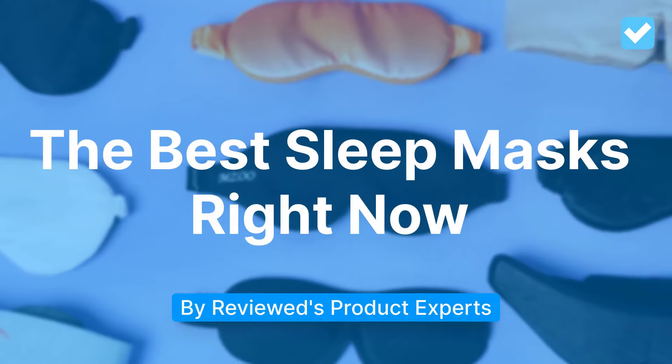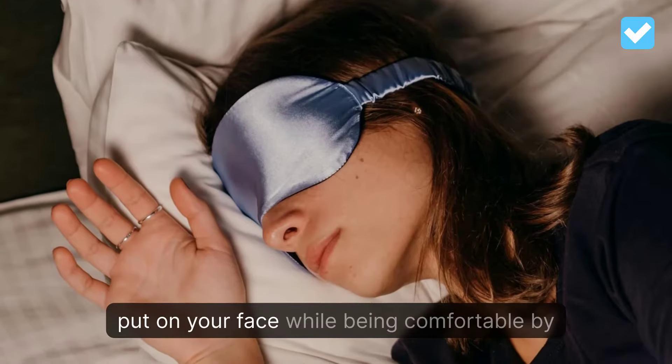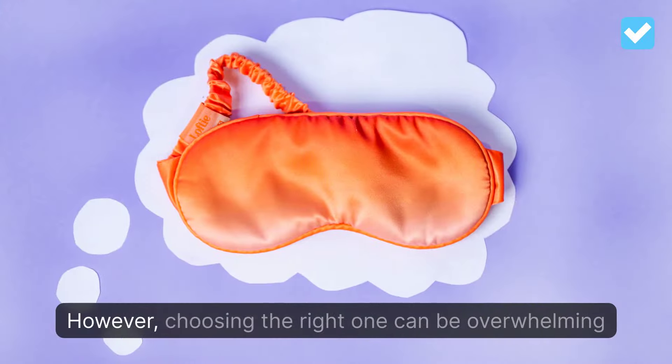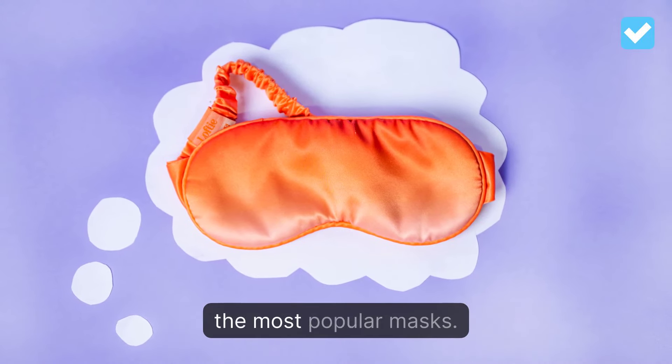The best sleep masks right now. The best sleep masks block light and stay put on your face while being comfortable by not putting pressure on your eyes. However, choosing the right one can be overwhelming, that's why we tested a dozen of the most popular masks.